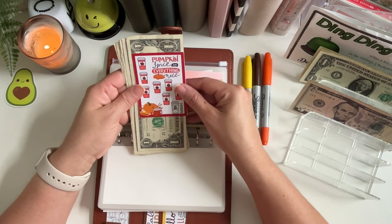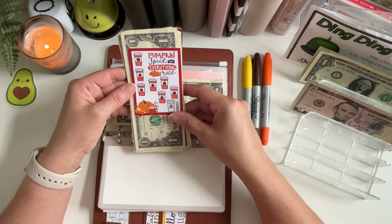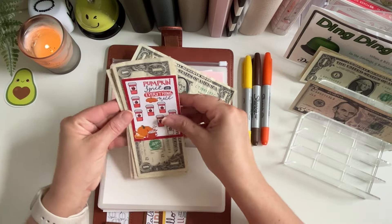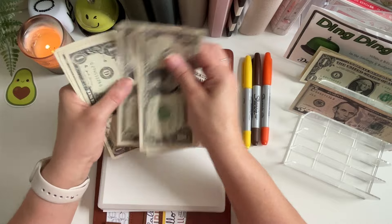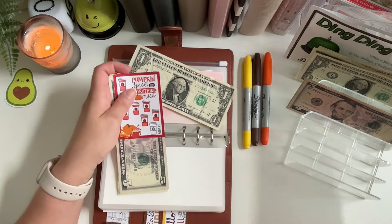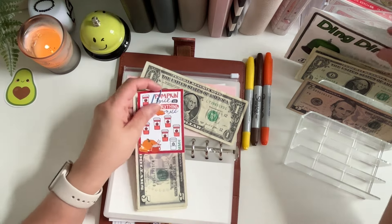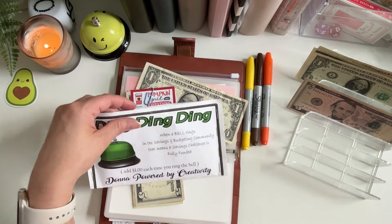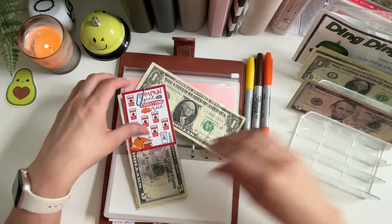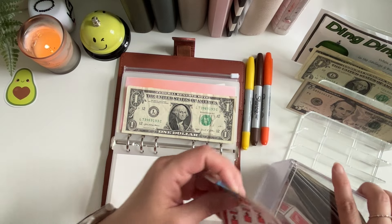Next up is envelope three and this is my friend Janet over at My Modern Homestead. This is her pumpkin spice and everything nice tiny — each one of the pumpkin spice coffee lattes is worth a dollar, and we saved two today, so that means we get to complete this challenge! Let me get a paper clip — ding ding ding, yay! We'll stuff a dollar in the ding ding ding envelope. These tinies are definitely going to make that ding ding envelope pretty fat.